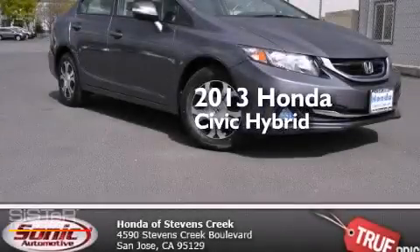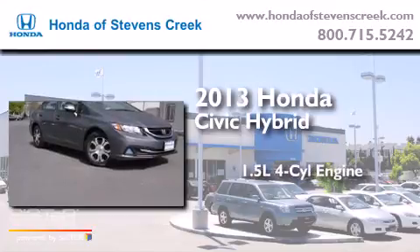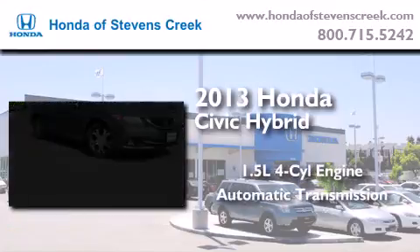This is a brand new 2013 Honda Civic Hybrid. It has a 1.5 liter 4 cylinder engine and an automatic transmission.